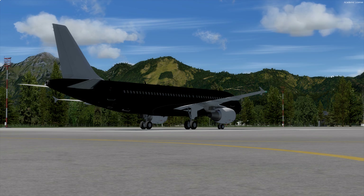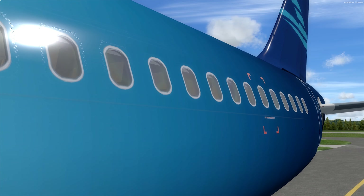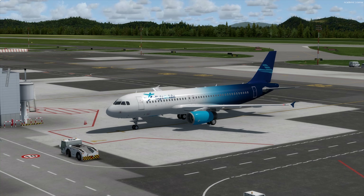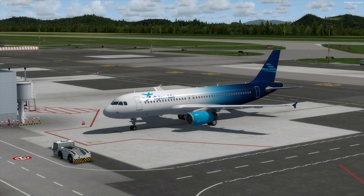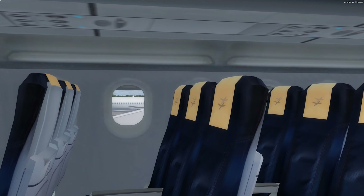There is also a new passenger window individually modeled in detail, which enables stunning PBR reflections when flying. Additionally, animation has been added to the windows, as the window blinds can now be manually adjusted in case the sun is shining too bright.